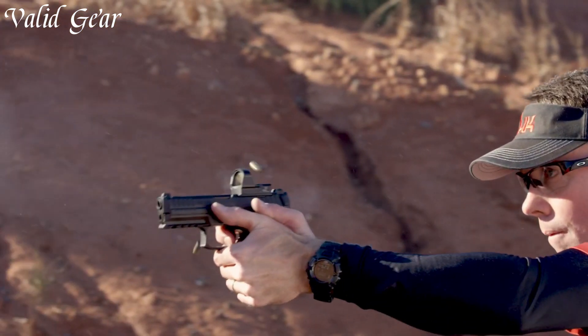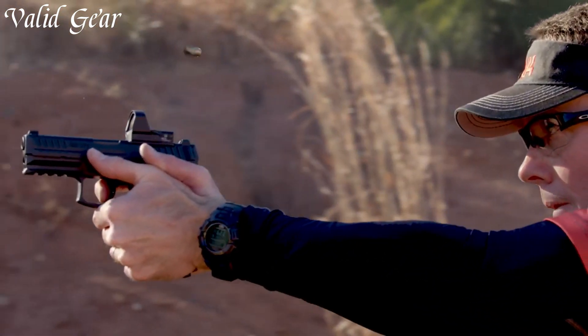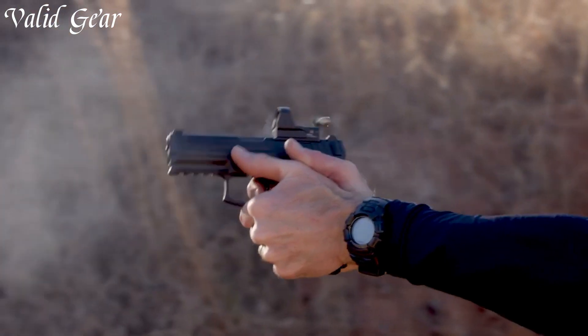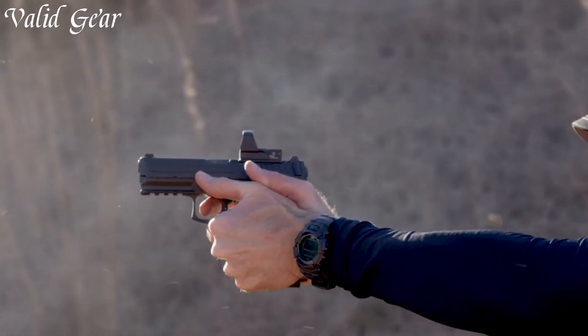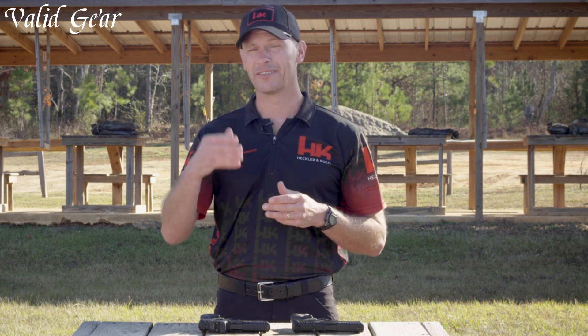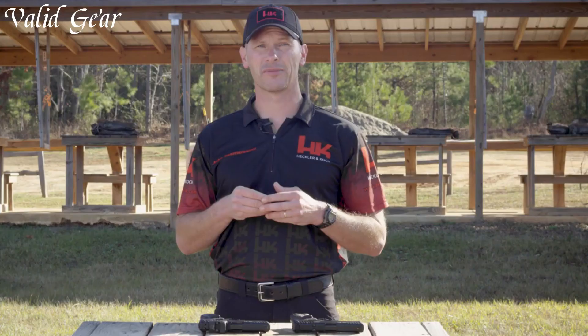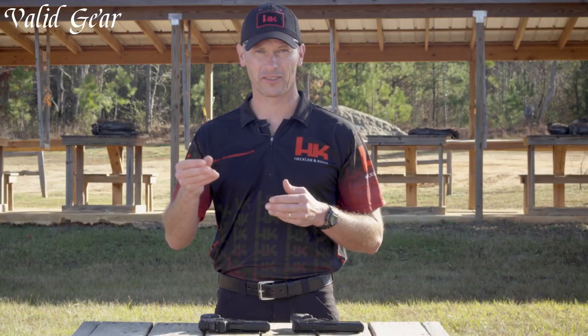Its ergonomic design and ambidextrous controls make it comfortable and easy to operate. Backed by Heckler & Koch's reputation for excellence, the VP9 is designed to exceed expectations in every scenario. Whether for personal defense or professional use, the Heckler & Koch VP9 is a testament to precision and reliability. Elevate your shooting experience with the VP9, where innovation meets exceptional performance.